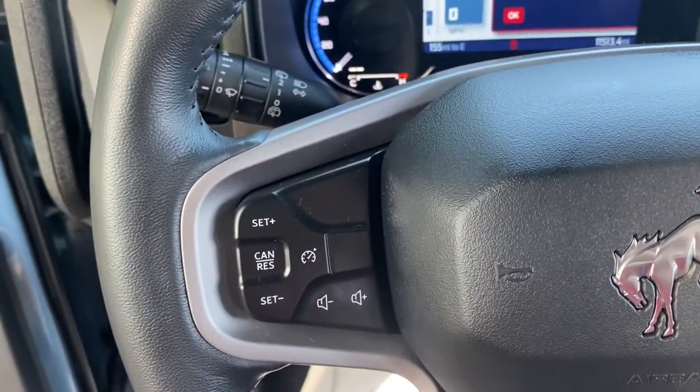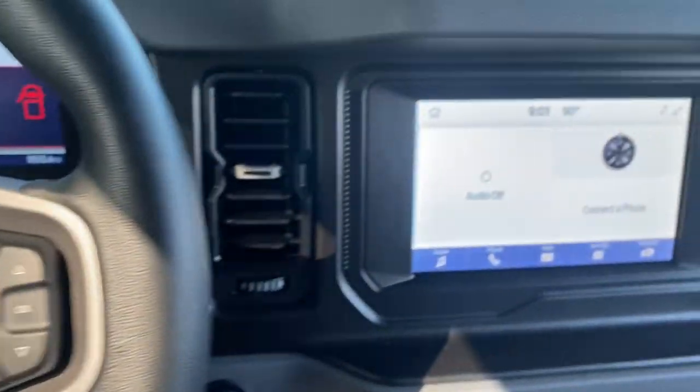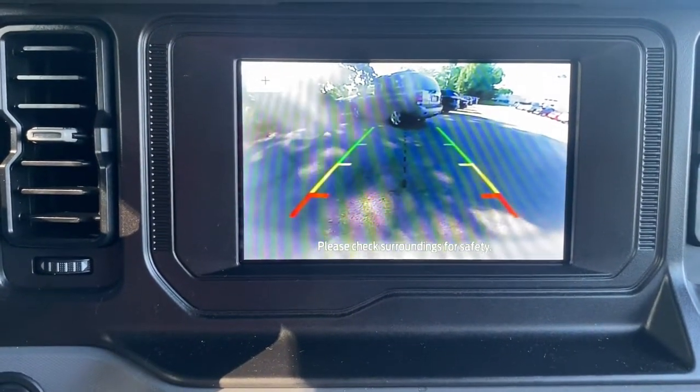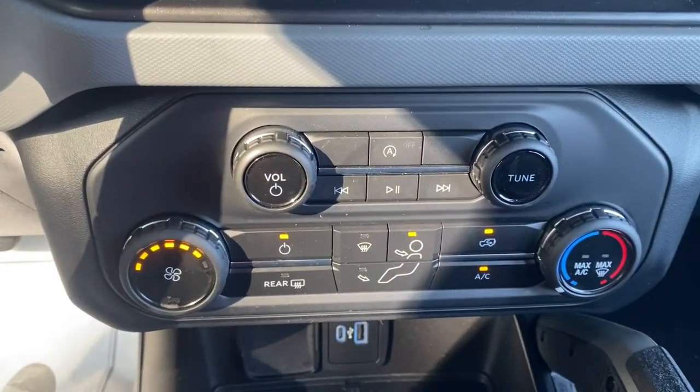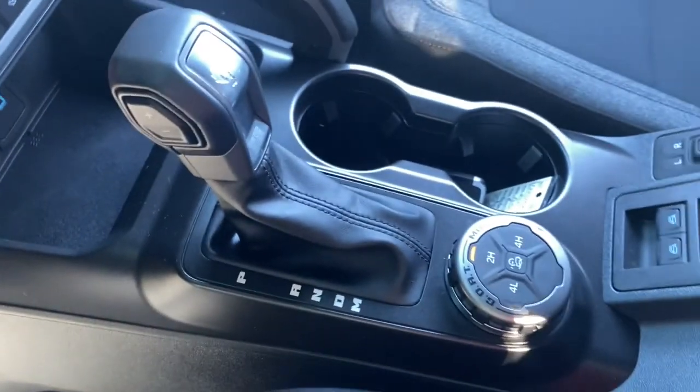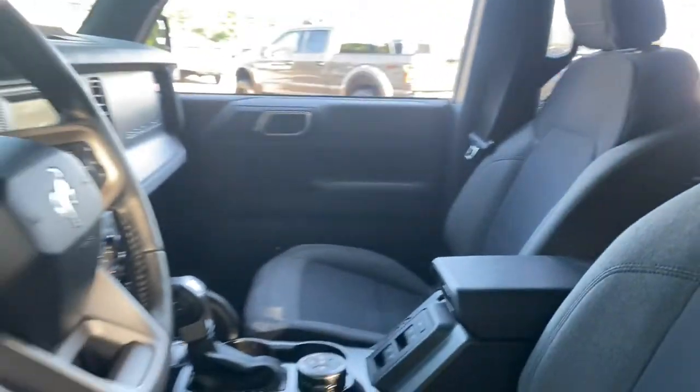The following are some of this vehicle's highlighted options: keyless entry, sun/moonroof, iPod/MP3 input, Wi-Fi hotspot, intermittent wipers, HID headlights, tire pressure monitoring system, trip computer, automatic headlights, and power windows.